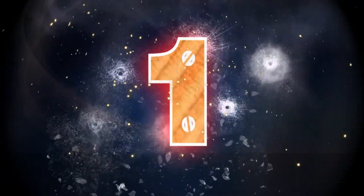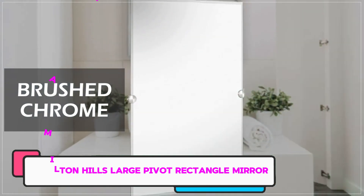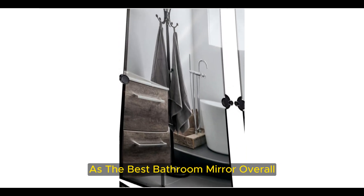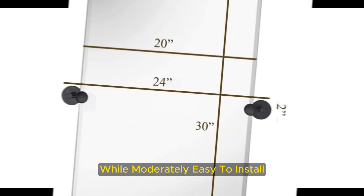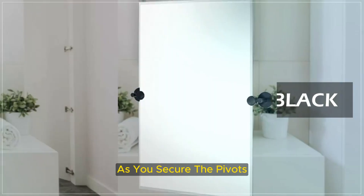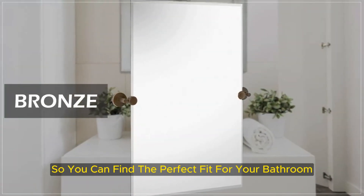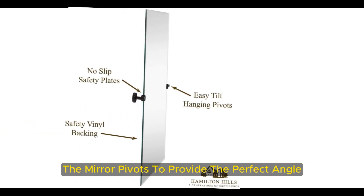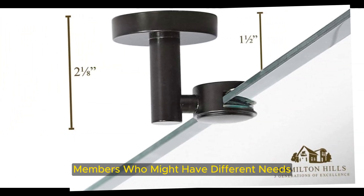Number 1: Hamilton Hills Large Pivot Rectangle Mirror. We chose the Hamilton Hills Large Pivot Rectangle Mirror with brushed chrome wall anchors as the best bathroom mirror overall because it's versatile and functional. While moderately easy to install, you may need the help of an additional person to support the weight of the mirror as you secure the pivots. It comes in five finishes and three sizes, so you can find the perfect fit for your bathroom. The mirror pivots to provide the perfect angle no matter your height, making it a nice choice for households with various members who might have different needs.